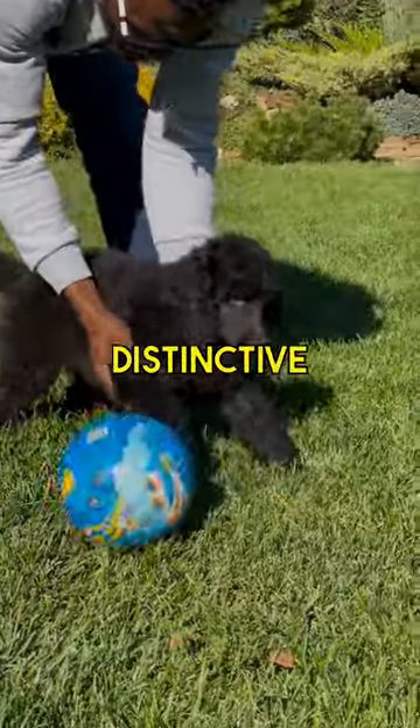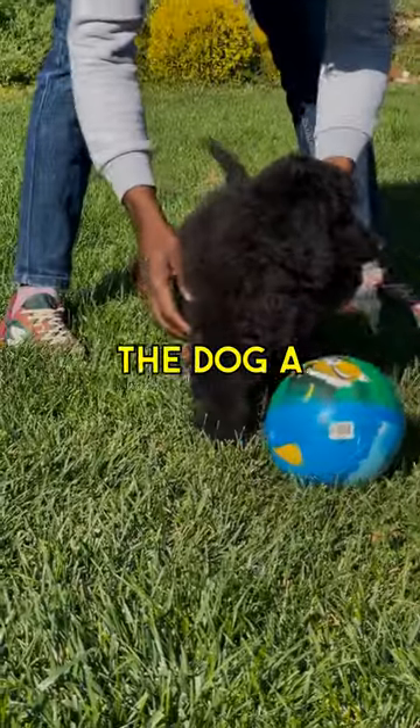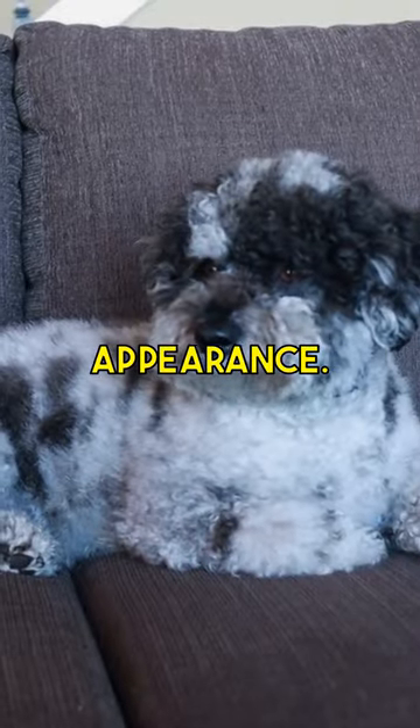If the topcoat is allowed to grow long, it forms distinctive cords, giving the dog a characteristic corded appearance.